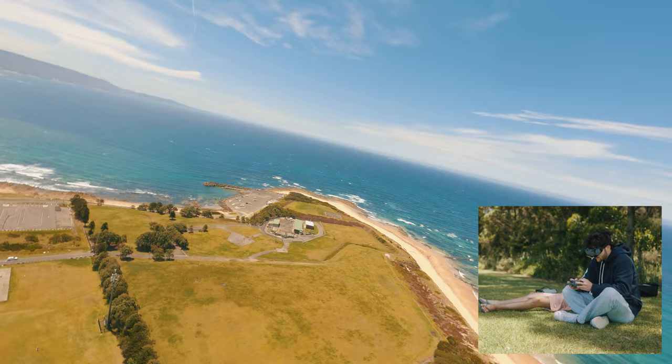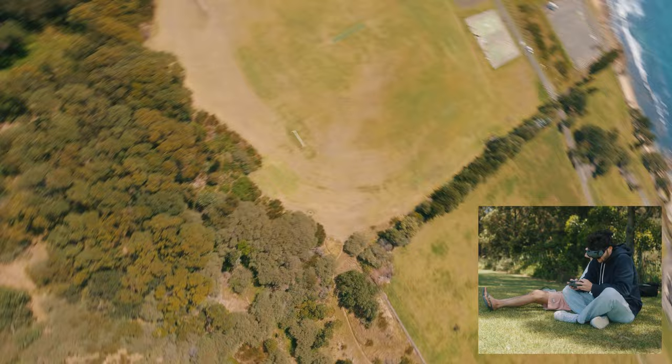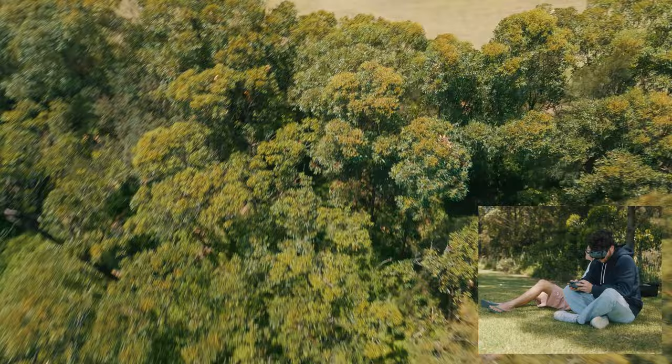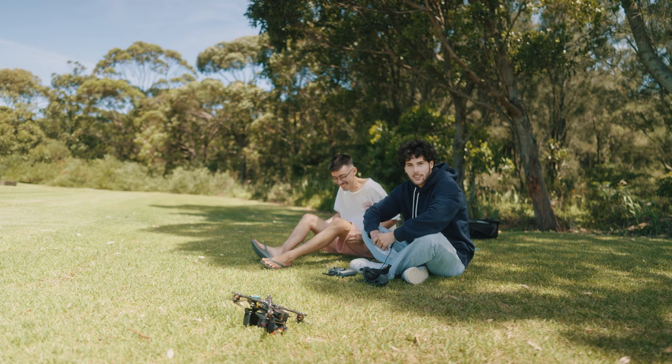Oh my god, you actually kind of get close to it! I'm gonna land it. Nice front flip for it — good first flight. It's always nerve-wracking the first go, it's so nerve-wracking.